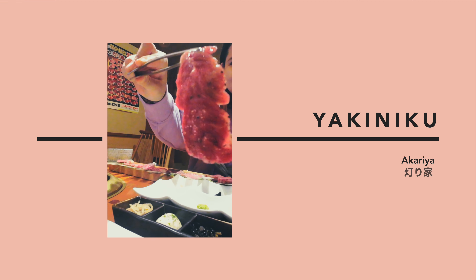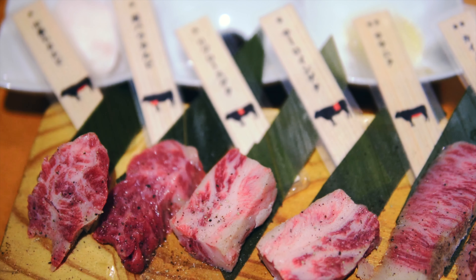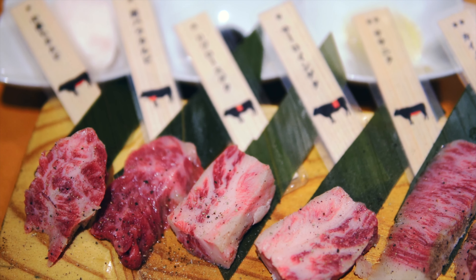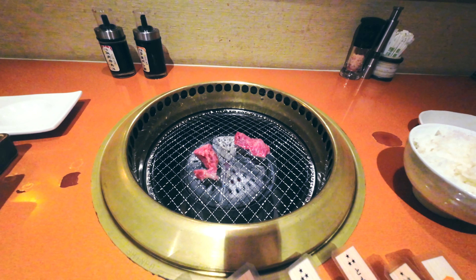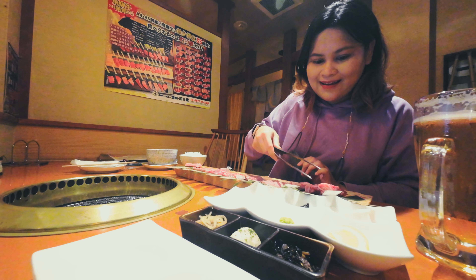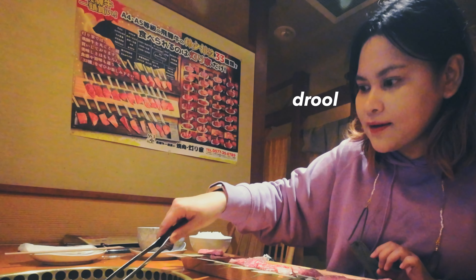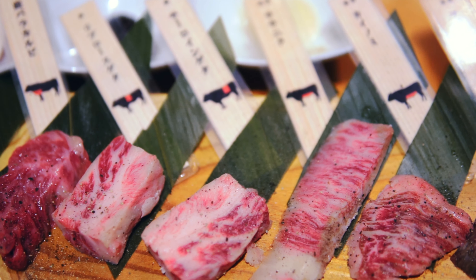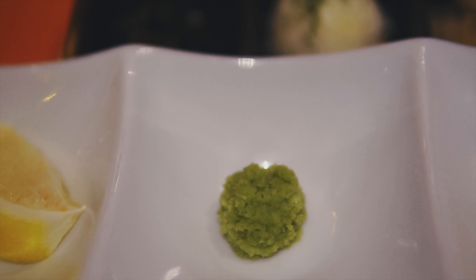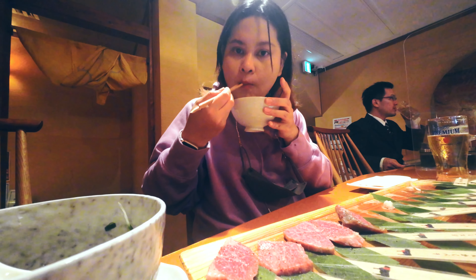First up, yakiniku. If you eat meat, Hida beef is a must-try. It's among Japan's most prized wagyu beef, known for its rich marbling and melt-in-your-mouth texture. One of the best ways you can enjoy this is at a yakiniku restaurant. I went to one called Akariya, where you can taste test different cuts as well as try out different dipping sauces. At around 5,000 yen, this was most definitely a splurge, but it was worth it.